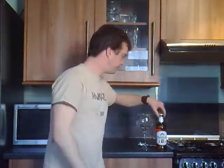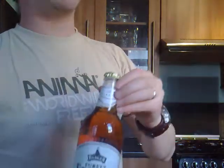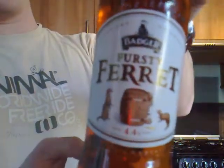Hello again, welcome to The Real Ale Guide. Today's brew is Badger — Badger Breweries — McAle's, Ciders, I'm not sure if they do a lager or two, they probably do in their range, but this is Badger's Firsty Ferret.